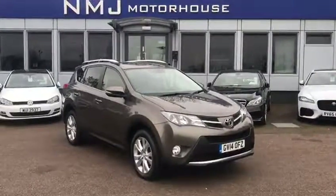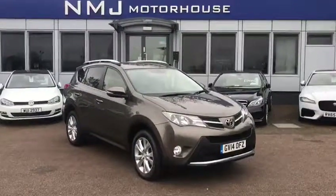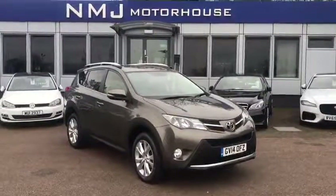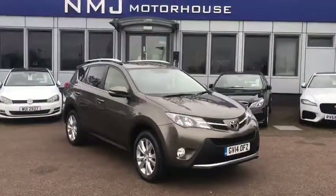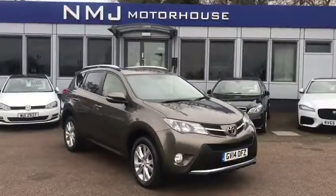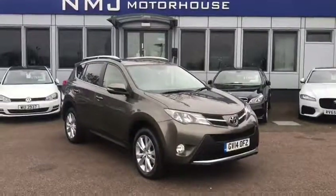Hello, this is Robert at NMJ Motorhouse and this is a walk around video tour of this 2014 Toyota RAV4 that we currently have in stock. Before we get started, definitely worth noting this vehicle has only one owner from new and full Toyota service history — that's four stamps in the book at a Toyota main dealer to date.